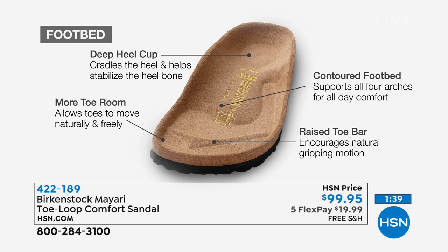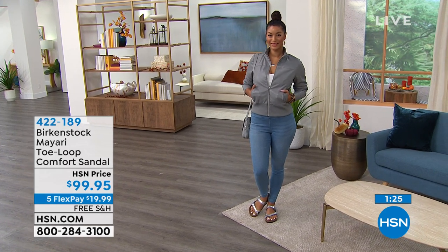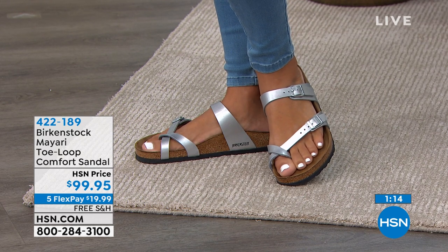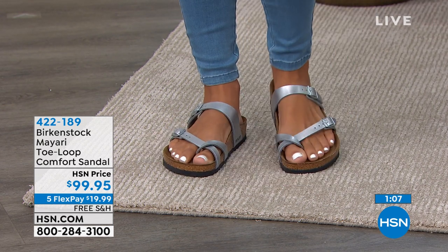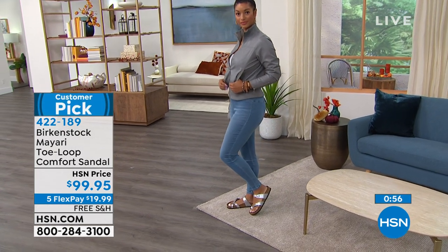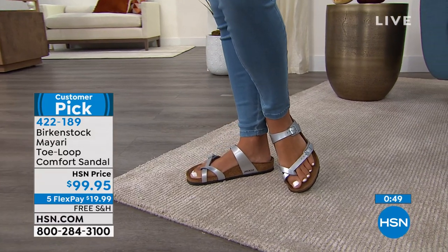When you walk on sand, your heel digs in — that's what the deep heel cup does, allowing your foot to rest in its natural state. The contoured footbed supports the arches, the wider toe box lets your toes move freely, and the toe bar rests right underneath your toes to create a natural gripping motion. The more you wear these shoes the more comfortable they become — almost like a custom orthotic. And not only are they comfortable, they are super cute — almost like a Grecian inspired sandal, absolutely adorable, really opened up and feminine.